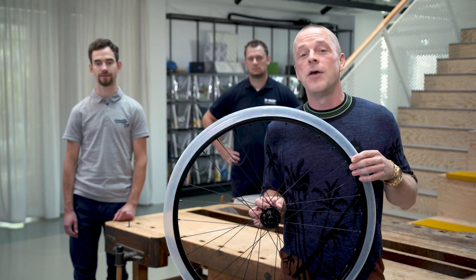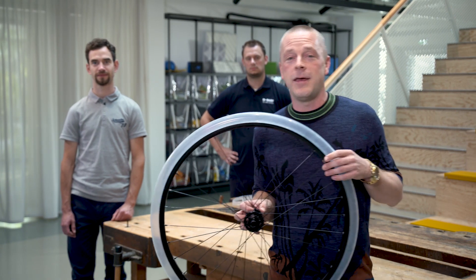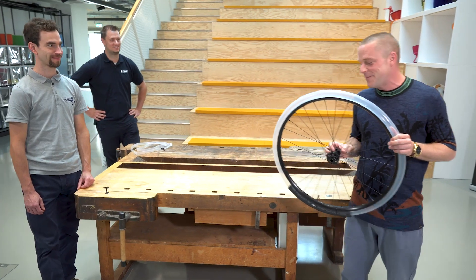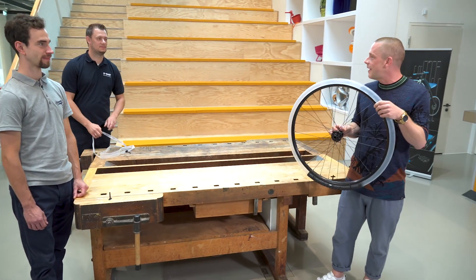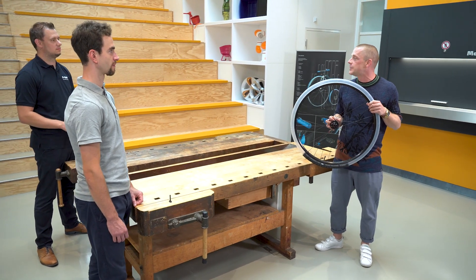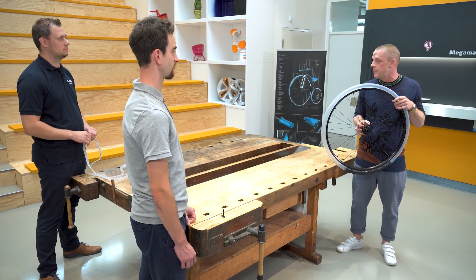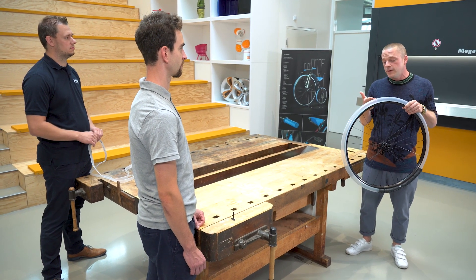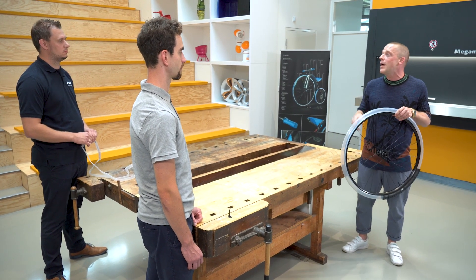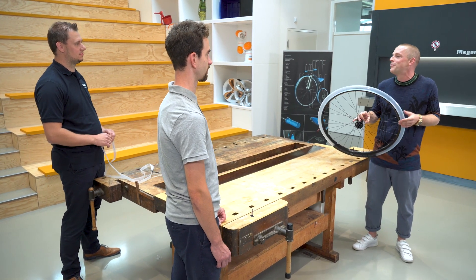Felix Schäfermeier from Schwalbe and Marc Ottens from BASF are joining us today. The material used here is called Elastolan TPU from BASF, and BASF claims this is ideal for bicycle tubes.